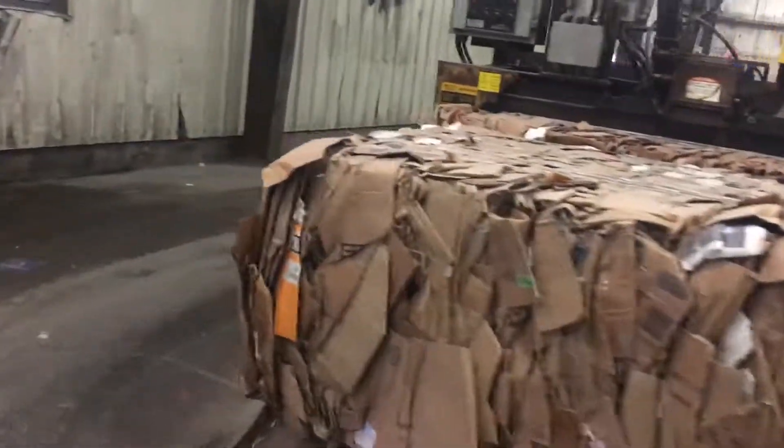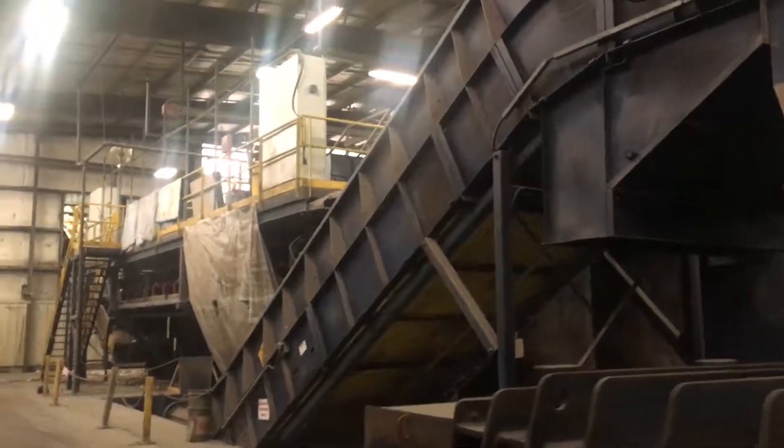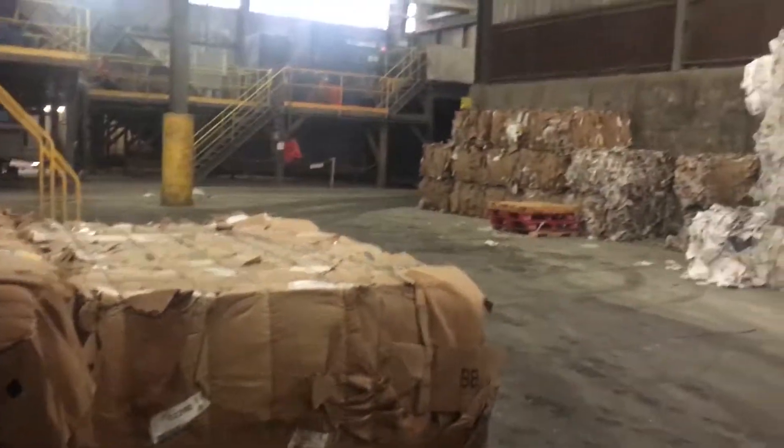Here's the baler — this just baled some corrugated cardboard that's been sorted out from the final sort of garbage. They store it against the wall and then they'll sell that in the marketplace.